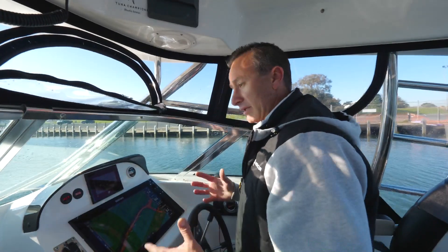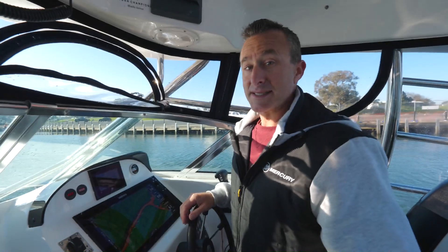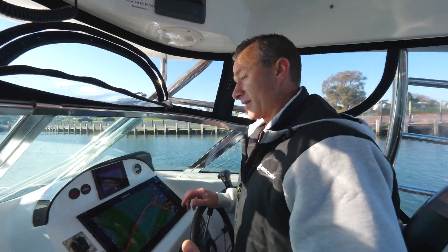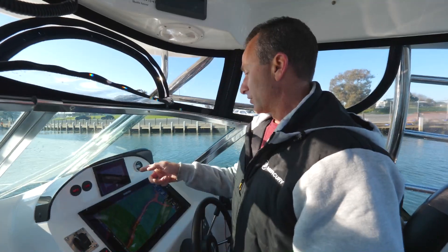One of the great things these days with our electronics is they can give us so much information, and Trip Intel is something that you should all use. What it does is it shows us how far we can go with the fuel that we've got on board.